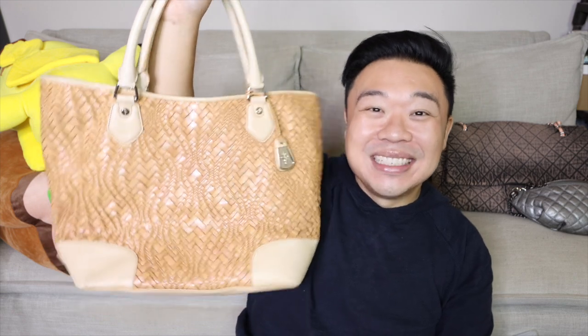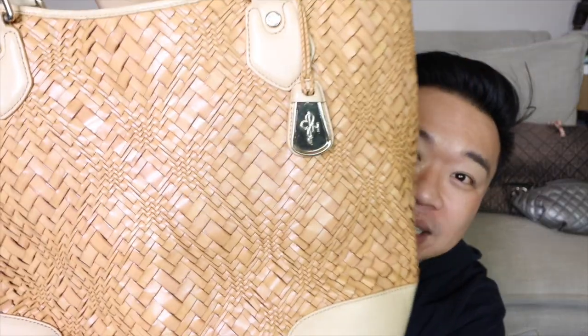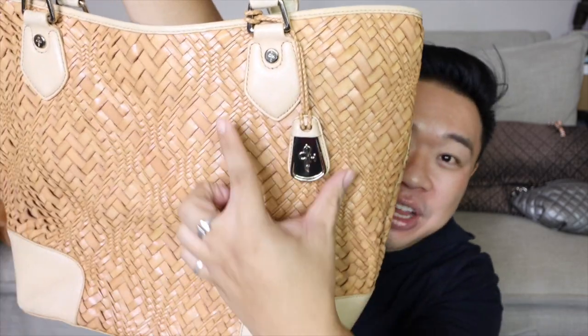I also got this Cole Haan tote bag. It's beautiful — the leather is woven, kind of like Bottega Veneta, but the strips are different sizes done in a way that creates a really cool pattern and texture. The bag is fantastic — great size, really clean inside, and the length is good to carry on your shoulder, which is nice since it doesn't have a crossbody strap. The color is fantastic. This was $12.99.